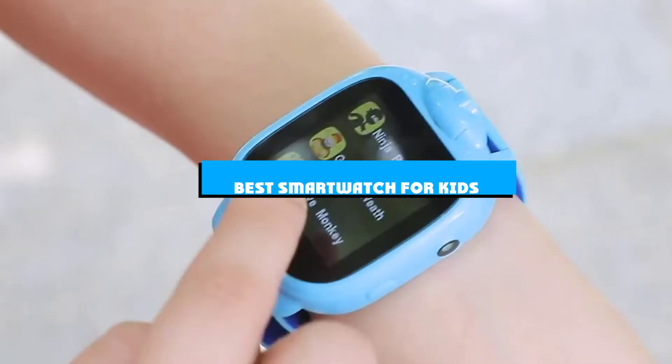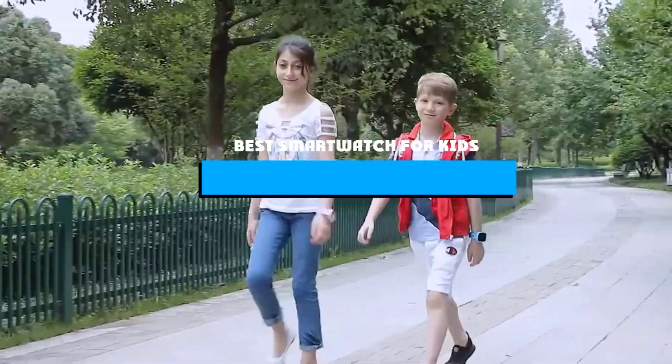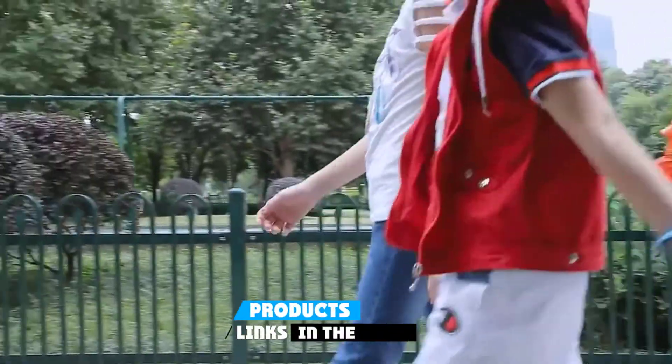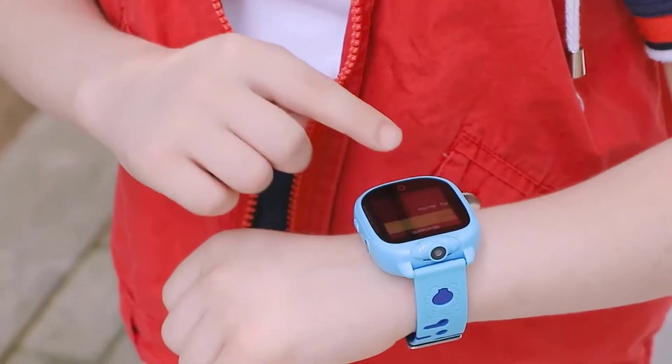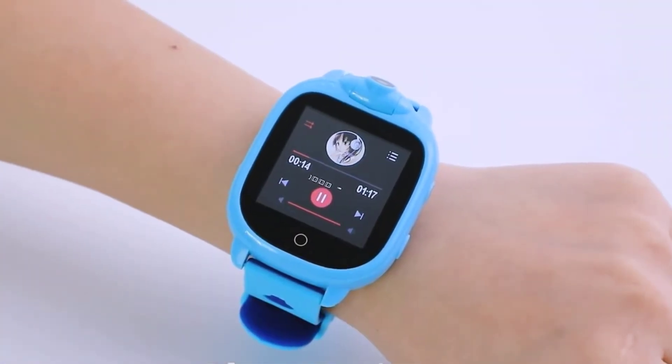If you're looking for the best smartwatch for kids, here's a list you must see. We made this list based on our personal preference and sorted it based on the features, prices, quality, durability, and reputation of the manufacturers and customer feedback. We've also included options for every type of customer. So let's get started.